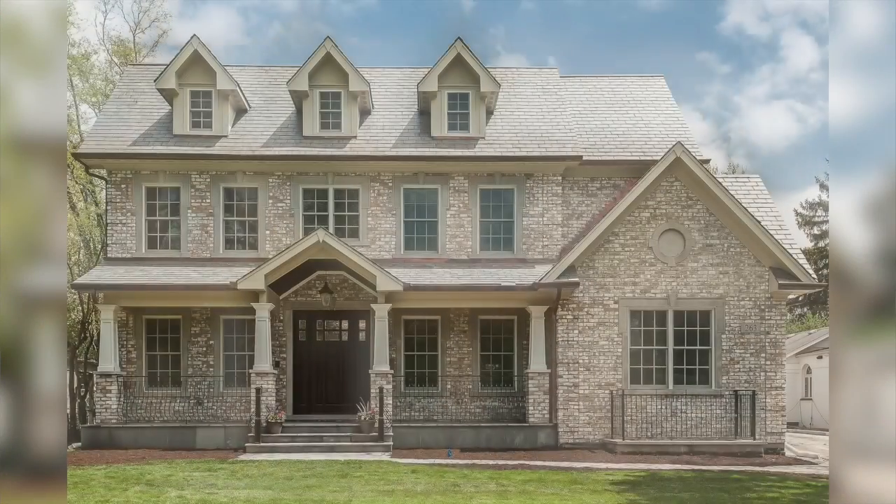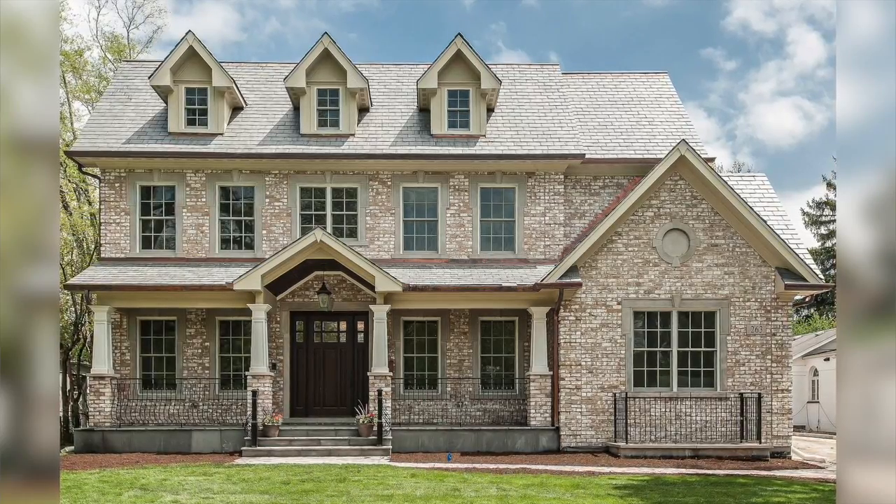Welcome to 263 Chestnut Street in Winnetka. This is a three-story new construction home with a three-car attached heated garage, six bedrooms, and seven and a half bathrooms. This new construction home was built by luxury North Shore home builder Magic Touch.